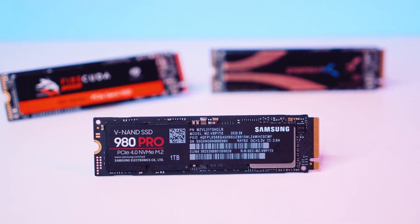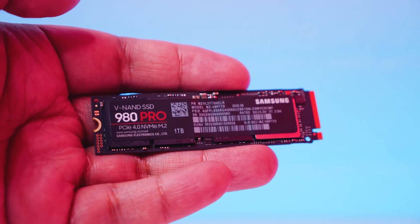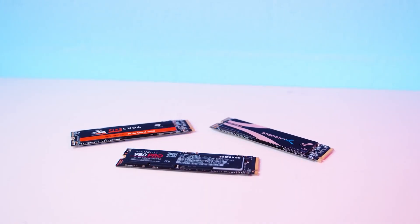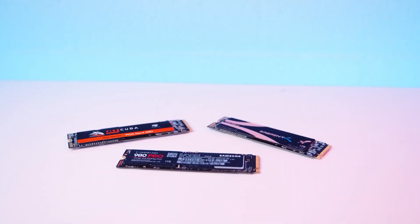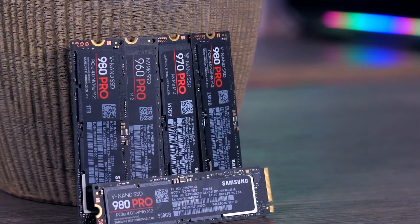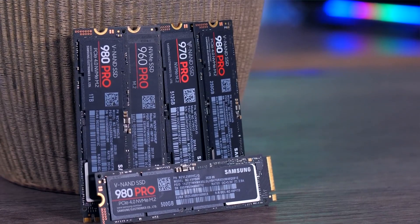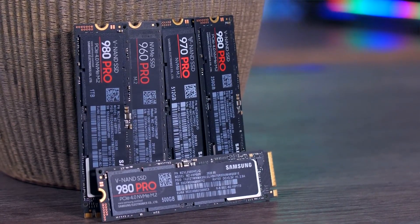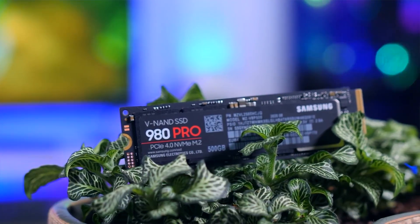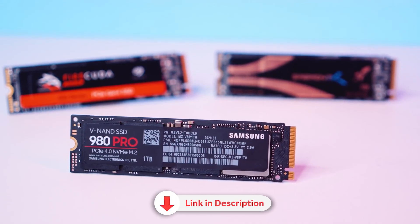The 1TB capacity is another strong point. If you're someone who downloads a lot of games and apps, this SSD gives you plenty of space — no more worrying about uninstalling games to make room for new ones. While the price may seem a bit high compared to other SSDs on the market, the quality and performance it delivers justify every dollar spent. In summary, the Samsung 980 Pro 1TB NVMe M.2 is a worthwhile investment. The read and write speeds are impressive, the capacity is more than enough, and installation is straightforward. Although the price may seem a bit steep, the enhanced gaming experience more than makes up for it.